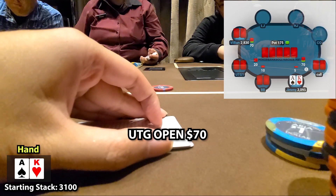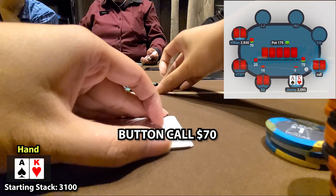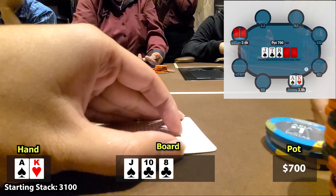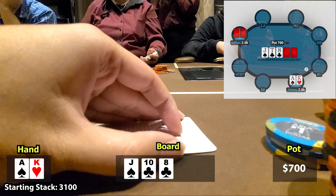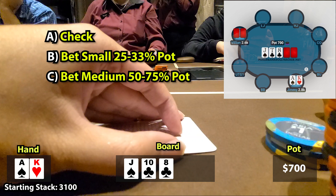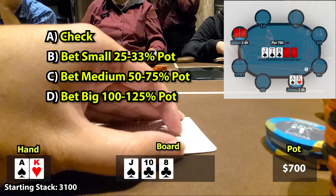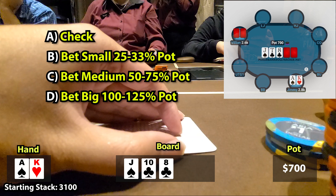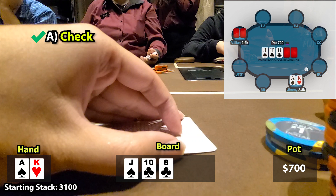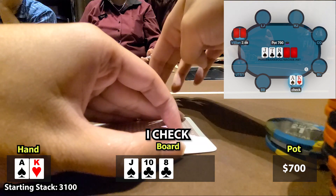We get Ace King in the small blind. UTG+1 opens to $70, the button calls, and with a monster like Ace King, I'm definitely going to bump it up here — I make it $300. UTG+1 makes the call and the button folds. The flop comes jack, 10, 8 — two clubs and one spade. Pop quiz: what would you do here? A) check, B) bet small 25-33% pot, C) bet medium 50-75% pot, or D) bet pot or over-bet? The answer is A — we should check here. A common mistake is three-betting Ace King then firing into just about any flop. This flop in particular isn't too good for us, and I'll get into why in our GTO analysis. I check and he checks back.